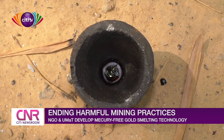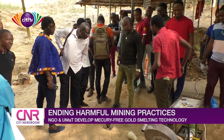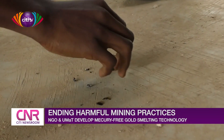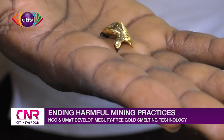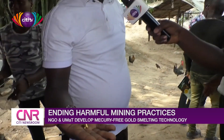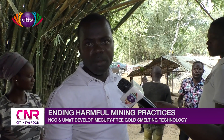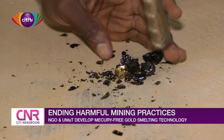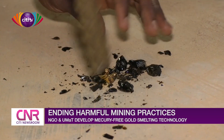Some small-scale gold miners who participated in the training on the use of the technology spoke to CityNews on what it means to their operations. What I have observed is that the method is very, very good. Looking at the quantity of gold in the sand and what we have recovered, I think the method is the best method we should all apply. Because we never apply any mercury, but we are able to get the gold. I think it is a very good method that miners should apply.